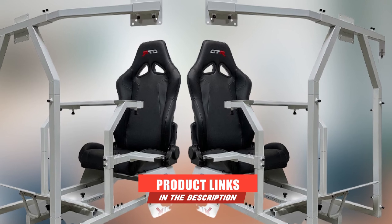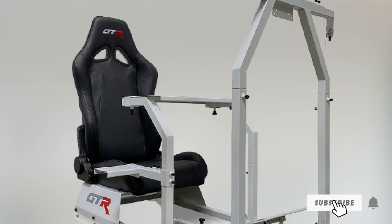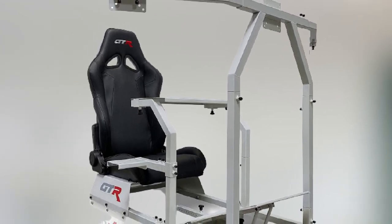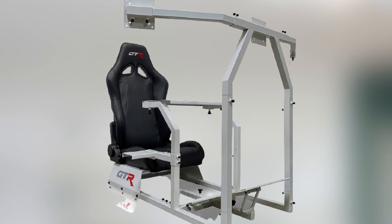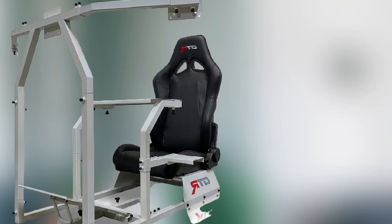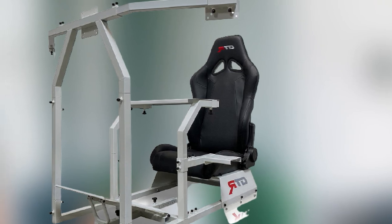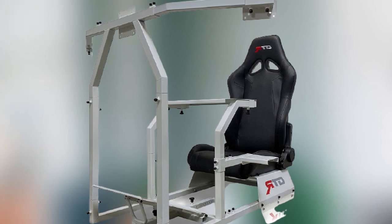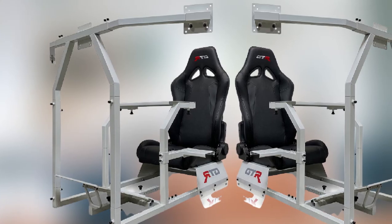Finally, the number ten position is dominated by the GTR Simulator GTAF. It includes a reclining seat with a four-way adjustable seating position, a steering wheel plate, a heavy-duty frame with adjustable length, and a shifter mount. It also comes with wheel support to mount a wheel on, though the wheel support itself is not adjustable. The GTR Simulator GTAF is fully compatible with PCs and almost any gaming console.